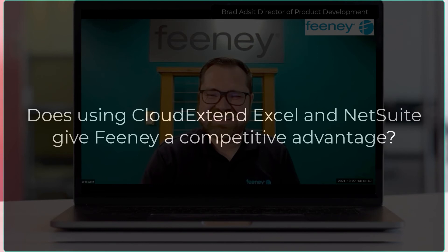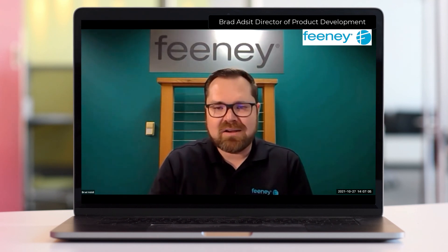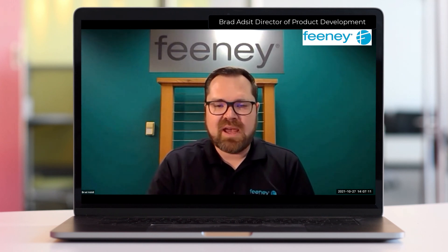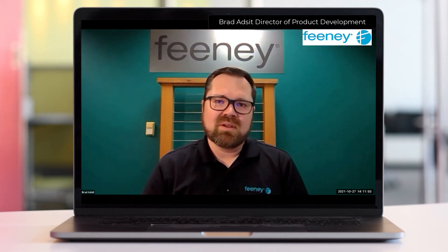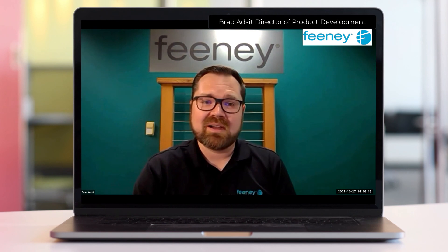So would you say that using NetSuite and CloudXtend Excel for NetSuite together gives your company a competitive advantage? Absolutely. NetSuite in and of itself is a very powerful database. We had developed a proprietary calculator tool using Excel that allowed our estimators to do takeoffs much quicker, but then being able to have a tool that allows us to use it more efficiently is very powerful indeed. It's been very impactful for us and it's a great tool.